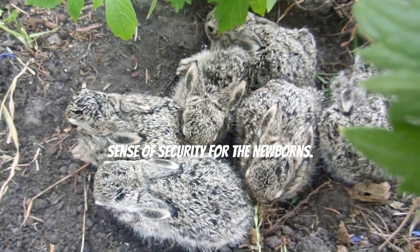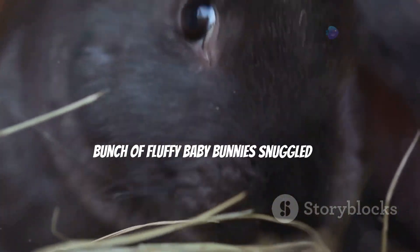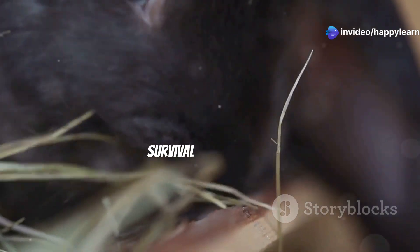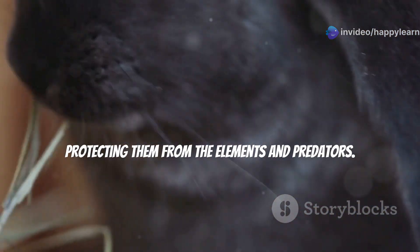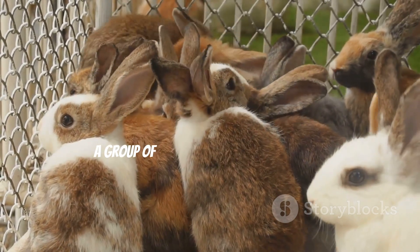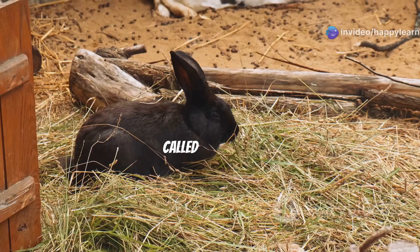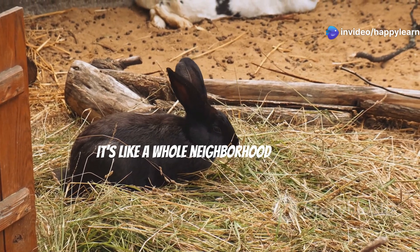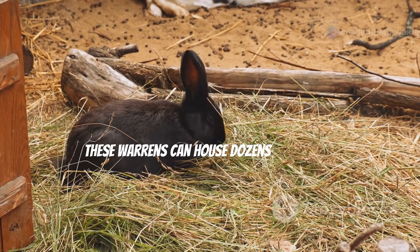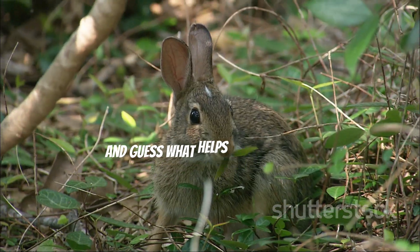Can you imagine anything cuter than a bunch of fluffy baby bunnies snuggled up in their underground nursery? These nurseries are essential for the survival of the young, protecting them from the elements and predators. A group of rabbit burrows clustered together even has a super special name — it's called a warren! It's like a whole neighborhood of bunny families living together and looking out for each other, housing dozens of rabbits in a bustling underground community.